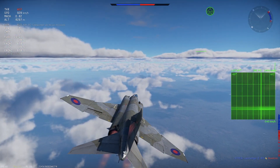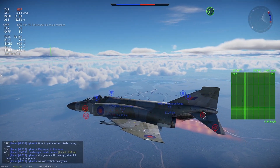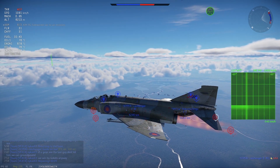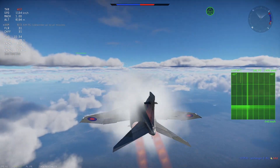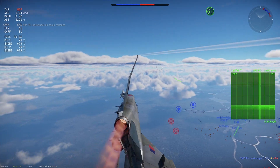The F-14 was also equipped with the AN/ALR-45 and AN/ALR-50 RWR for the A variant, but this was replaced by the AN/ALR-67 in the B and D variant. The AN/ALR-67 can also be wired to work with the AN/ALQ-126 Noise Deception Jammer.